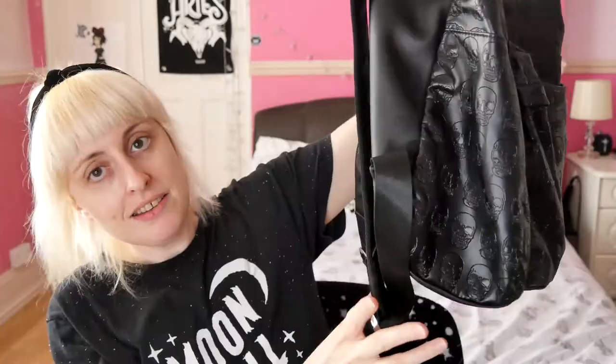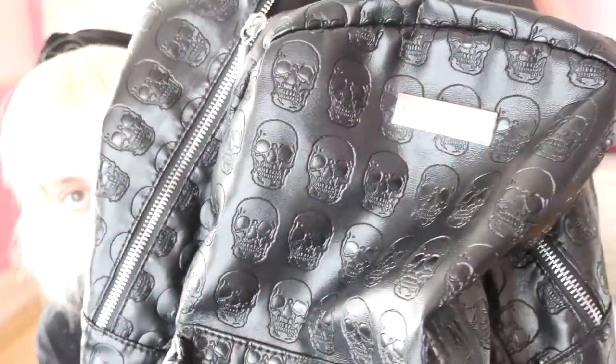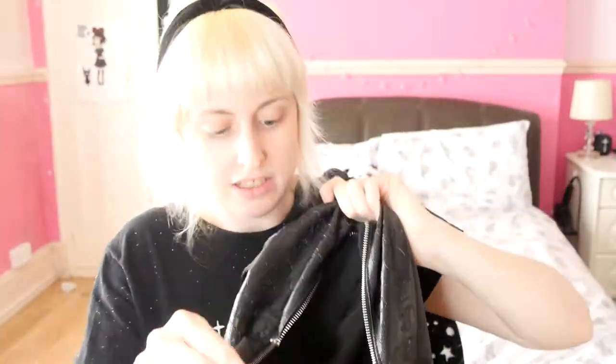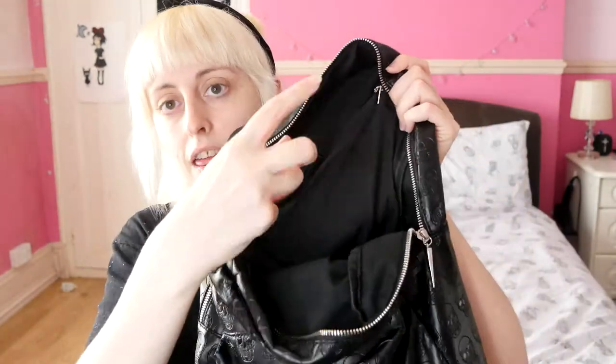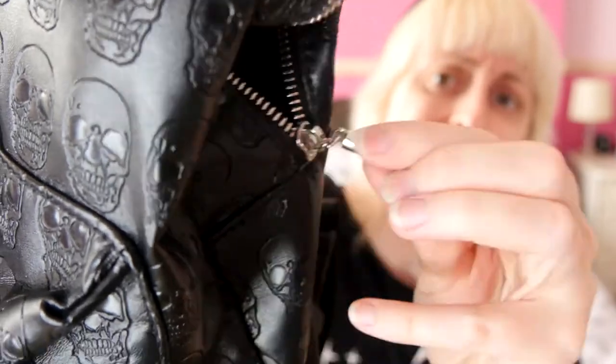Here she is. She's faux leather — I'll show you up close. There's a skull pattern all over it, a little bit of hardware on the front, the usual backpack straps that you can adjust. It's got a zipped pocket in the front, it's a big one, and then inside there's another big zip in the back. Let's start with the big pocket in the front. I love the zips on there — they're like little daggers, very pointy.